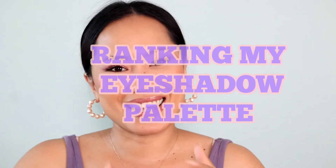Hey guys, welcome back to today's video. I will be ranking the eyeshadow palettes that I own. I have 10 different palettes right here. It is super exciting but it definitely gives me a hard time to decide.